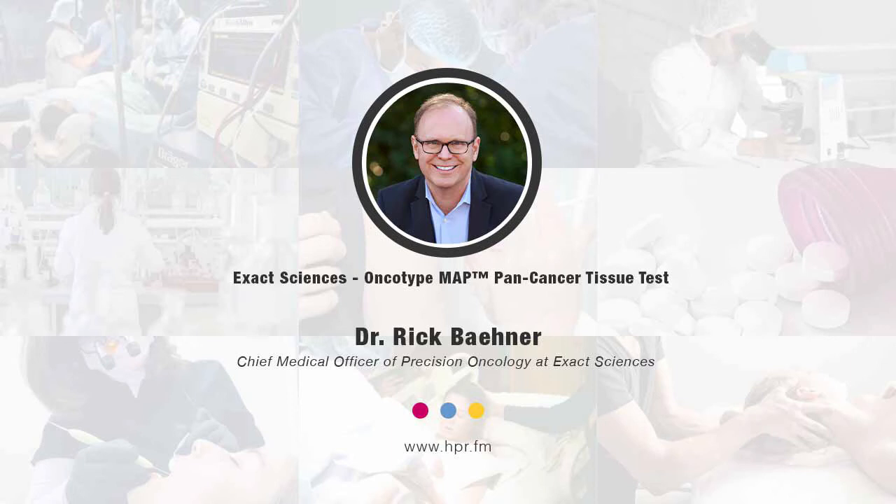Hello and welcome to Health Professional Radio. I'm your host, Neil Howard. Thank you so much for joining us again. Joining us today is Dr. Rick Boehner. He's Chief Medical Officer at Precision Oncology at Exact Sciences, and he's joining us on the program to talk about the recent introduction of the Oncotype MapPan Cancer Tissue Test. Welcome to Health Professional Radio, Dr. Boehner. Thank you very much. Really appreciate the opportunity to speak with you today.